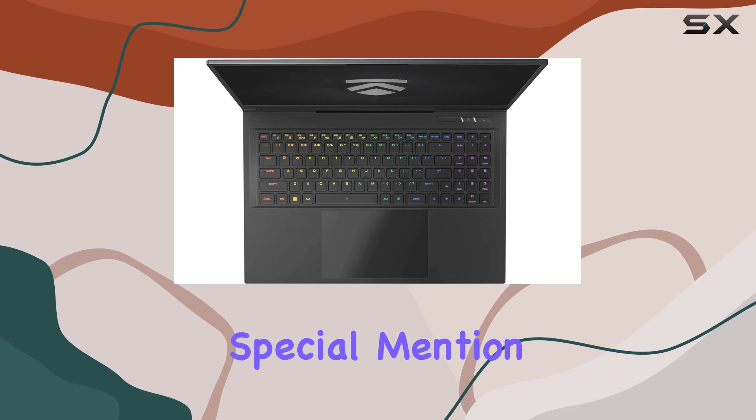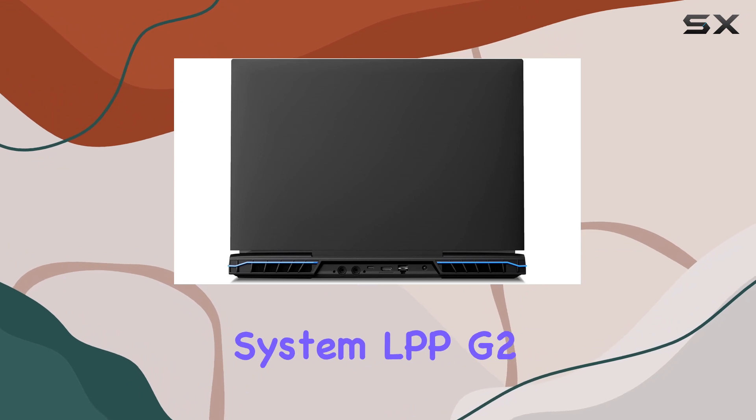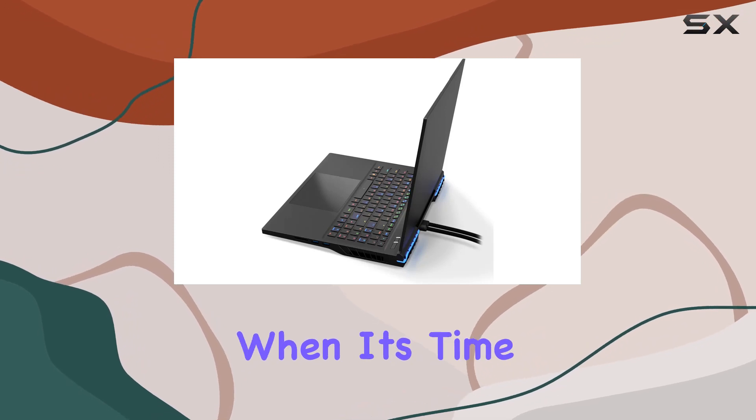The cooling system deserves special mention. With liquid metal applied to both the CPU and GPU, coupled with an external liquid cooling system — the LPPG2 — it delivers a near desktop experience at home. Disconnect with ease when it's time to go mobile.